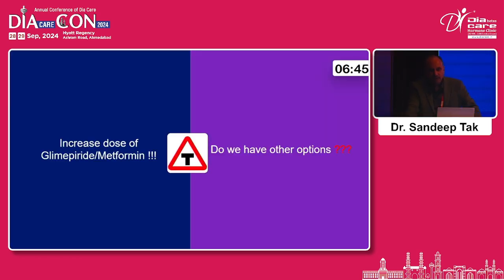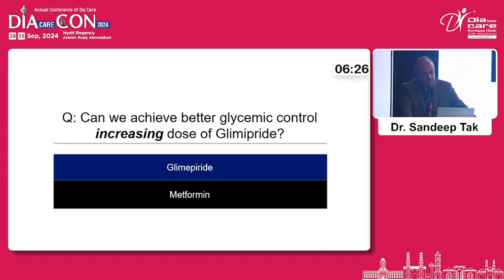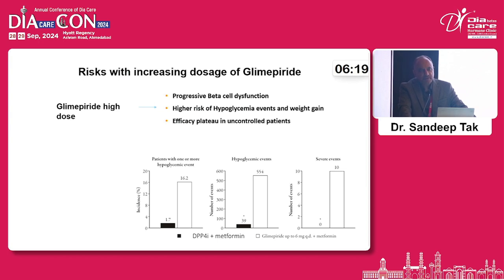We can do two things: increase the dose of glimepiride or metformin. With metformin we can go up to 2.5 g, and with glimepiride theoretically up to 6–8 mg per day. But the risk of increasing the glimepiride dose is higher chances of progressive beta cell dysfunction, higher risk of hypoglycemia, and higher risk of weight gain. Beyond 3–4 mg per day there is a plateau effect — no significant additional benefit from higher glimepiride doses.